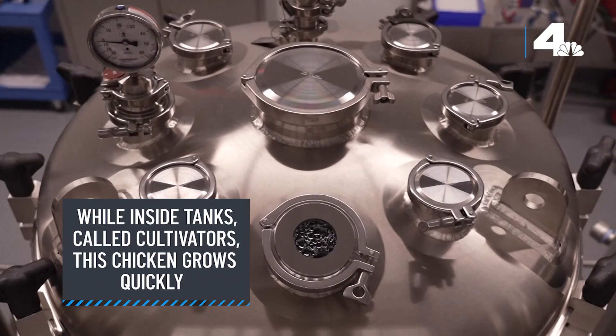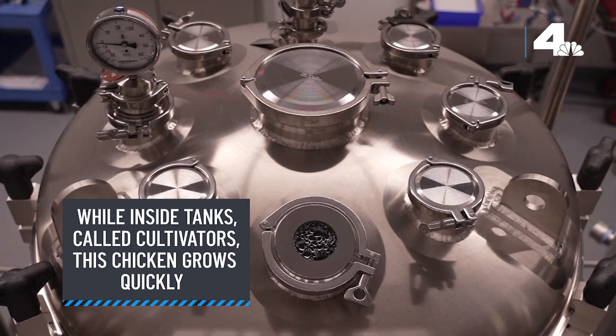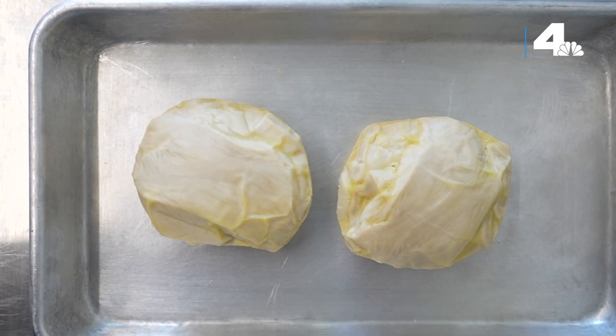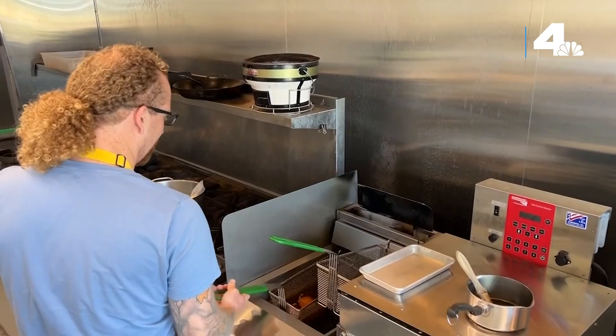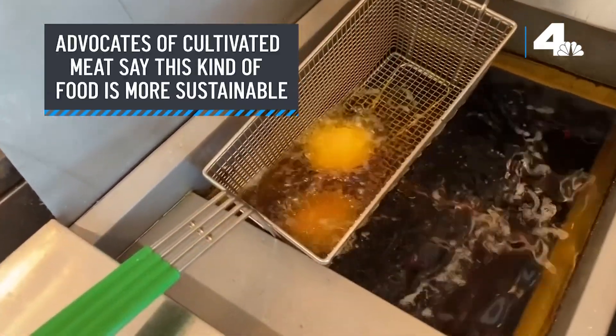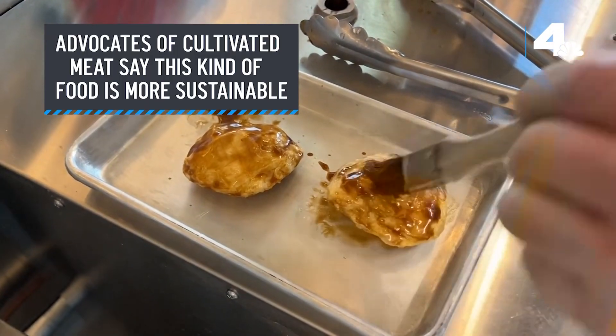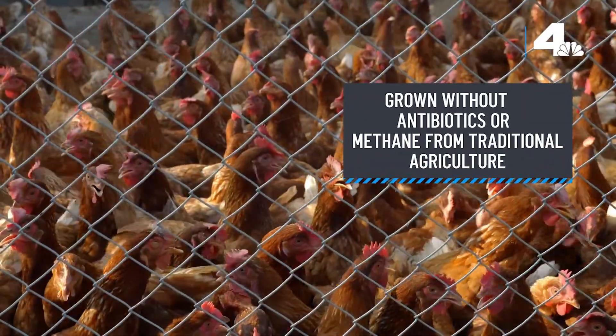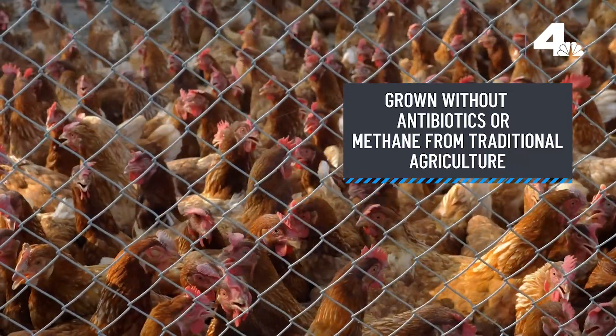While inside tanks called cultivators, this chicken grows quickly. After days or weeks, it's shaped into nuggets, cutlets or other products. Advocates of cultivated meat say this kind of food is more sustainable, grown without antibiotics and without the methane emissions from traditional animal agriculture.